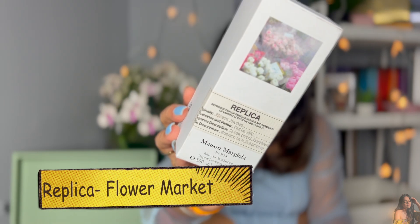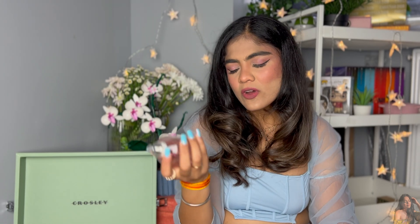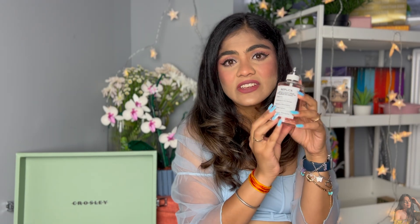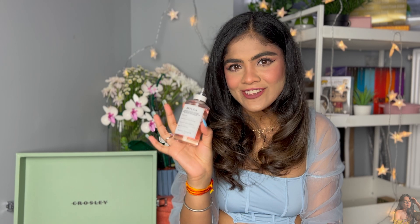The next two fragrances are by Maison Margiela — both from the Replica edition. The first is Flower Market. The concept is for you to smell the same memory you have of that place — when you spray it and close your eyes, you should be able to picture a flower market. It stores a memory in a bottle. It has very floral notes, a sweet and powdery undertone, and basically smells like a bouquet of flowers but very refreshing.